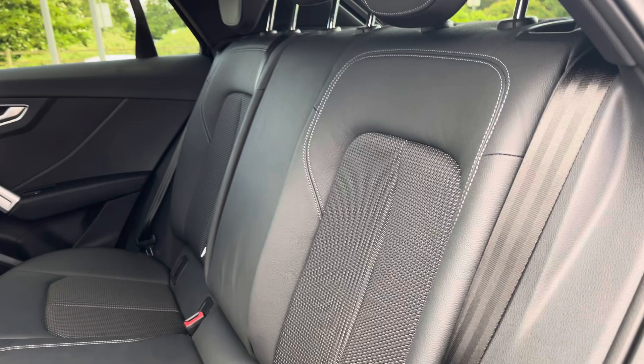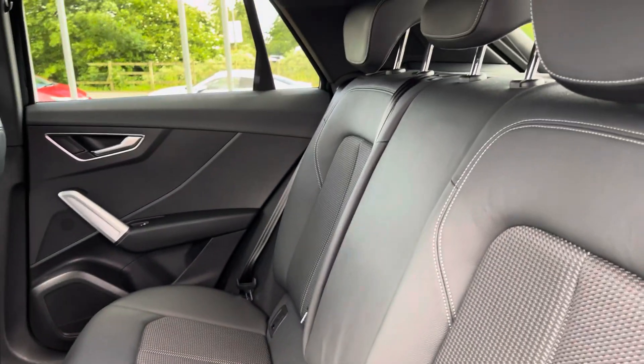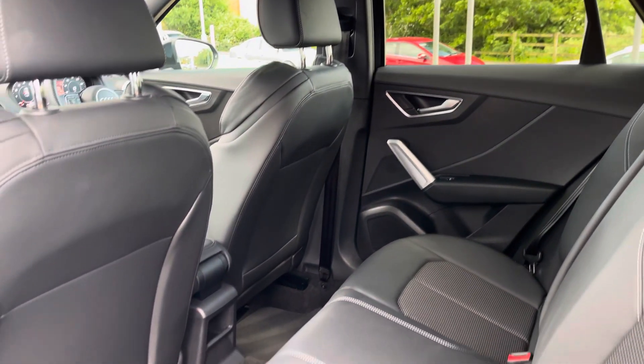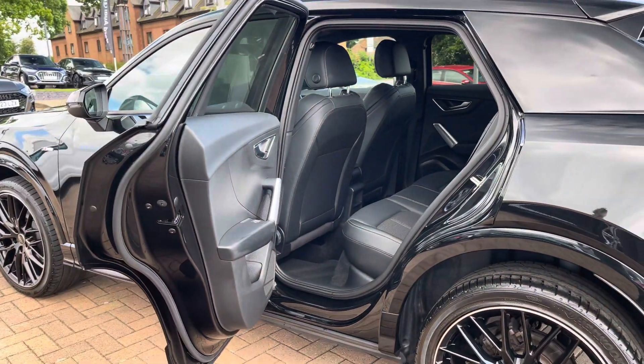Moving into the rear seats, we find a part leather interior with additional cloth elements in the center. There are also ISOFIX points neatly located across the back row. This vehicle is also equipped with the Tech Pack, which includes the upgraded Bang & Olufsen stereo.